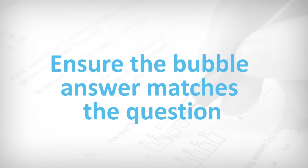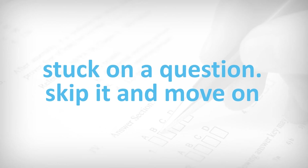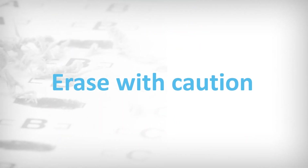Ensure the bubble answer matches the question. Watch your time — if you get stuck on a question, skip it and move on, then come back to it when you have time. Erase with caution. Candidates most often second-guess their instinct.